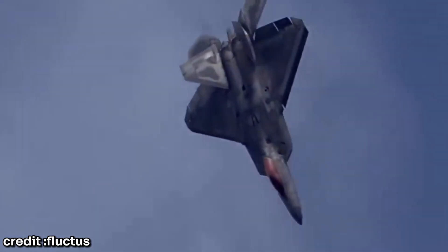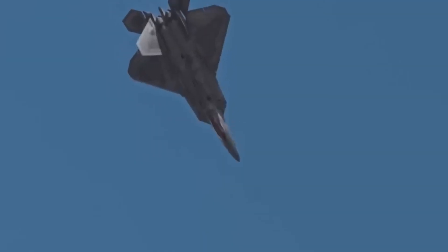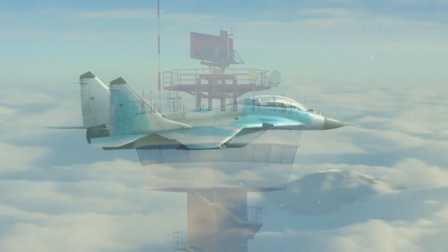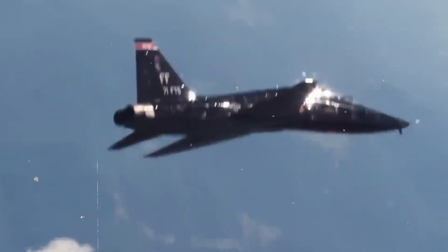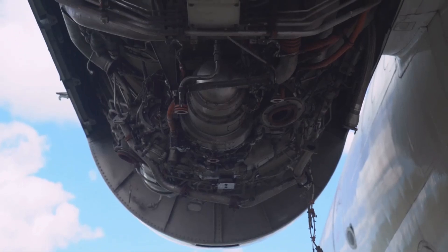Pilots can also use the sky's vastness as a weapon. Sudden dives and climbs exploit missile guidance system flaws. A fast drop can place rain or the Earth's curvature between the pilot and radar-guided missiles, while climbs change the aircraft's heat signature, driving heat-seeking missiles off course. However, altitude changes are risky — descending too low reduces maneuverability, and climbing too high thins the air, lowering engine thrust. Finding the ideal altitude is critical.